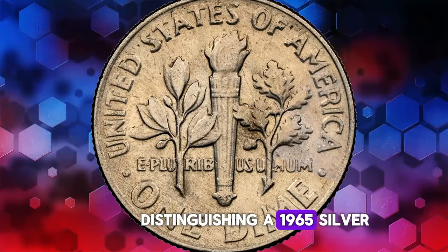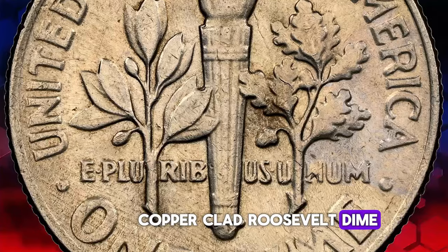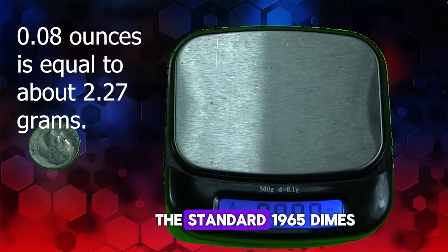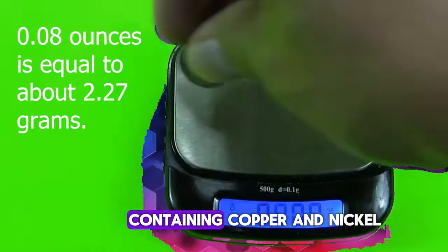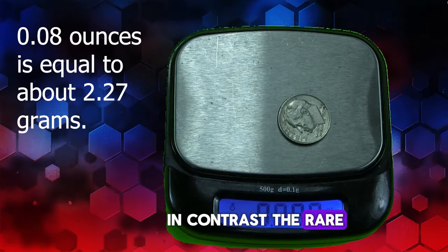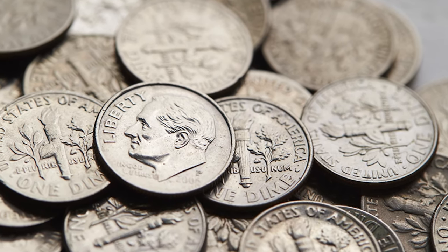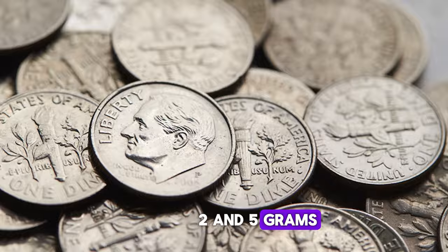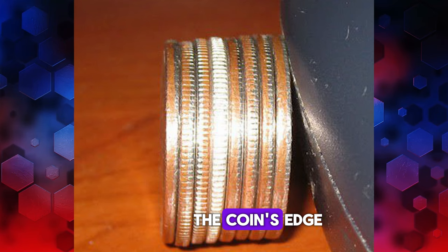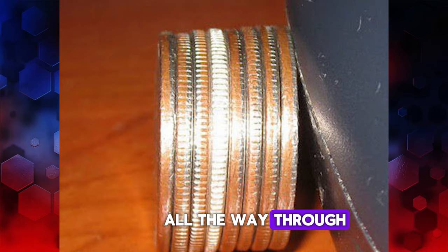Distinguishing a 1965 silver Roosevelt dime error from a regular 1965 copper-clad Roosevelt dime involves a few key factors that can be checked without specialized equipment. The standard 1965 dimes are made of a clad composition containing copper and nickel and weigh 2.268 grams. In contrast, the rare 1965 silver error dimes, which were mistakenly minted in 90% silver, weigh slightly more at 2.5 grams. For the copper-clad dimes, you might see a distinct copper-colored stripe along the coin's edge, while the silver dimes will have edges that look consistently silver all the way through.